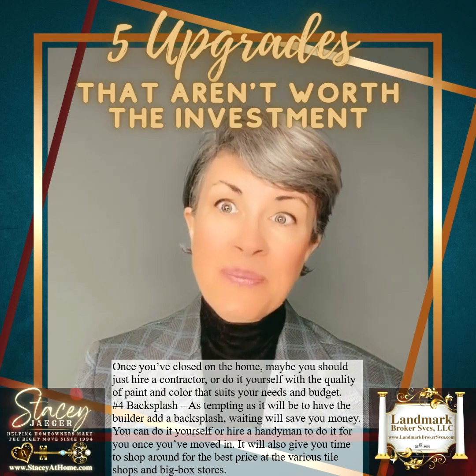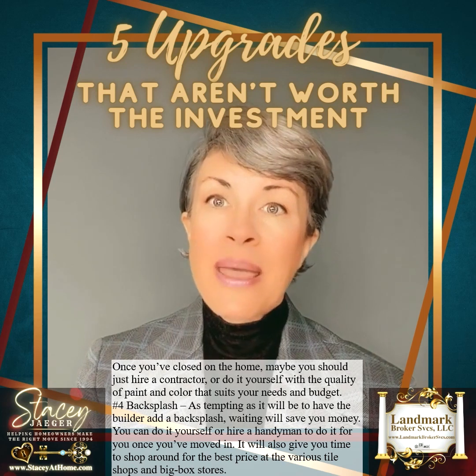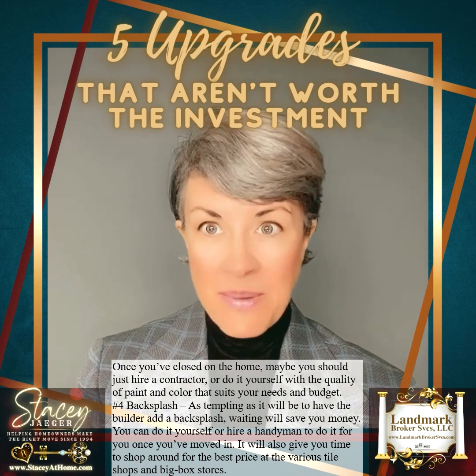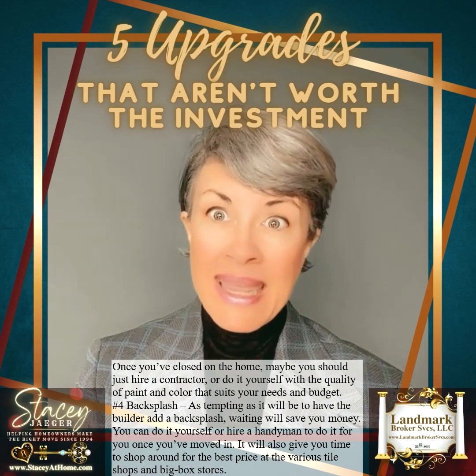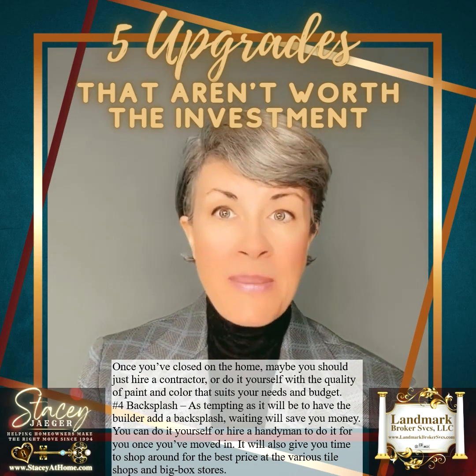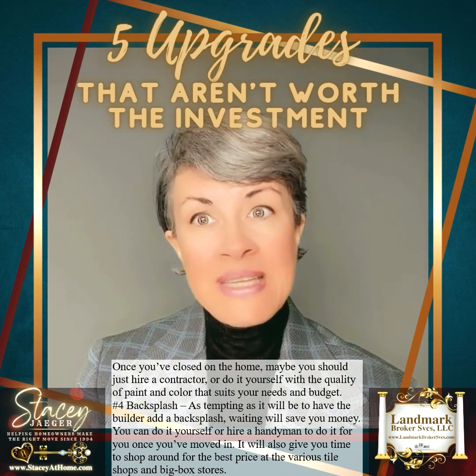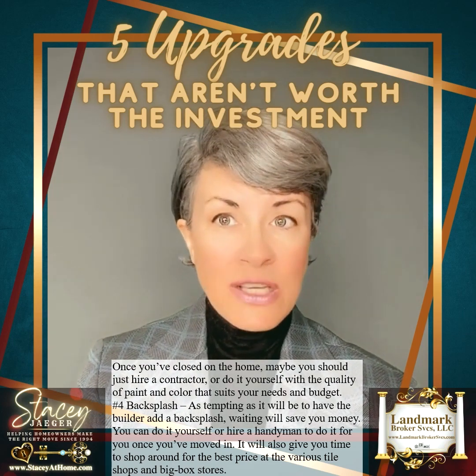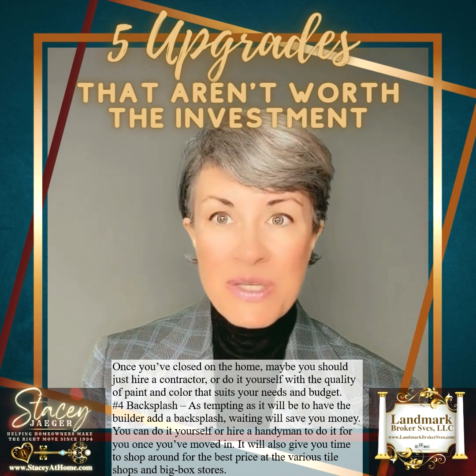Number four: backsplash. As tempting as it will be to have the builder add a backsplash, waiting will save you money. You can do it yourself or hire a handyman once you've moved in. It will also give you time to shop around for the best price at various tile shops and big box stores.